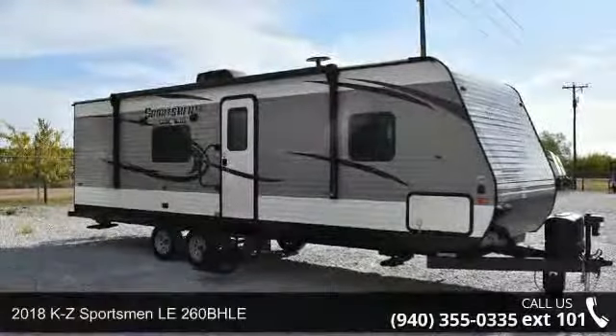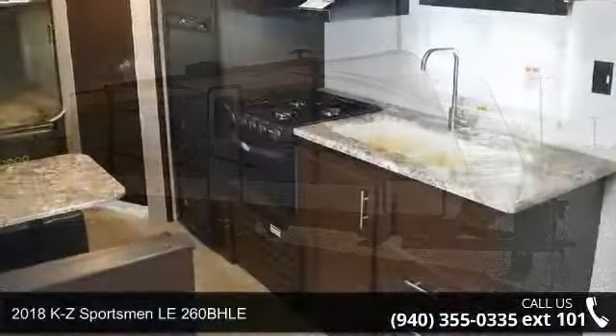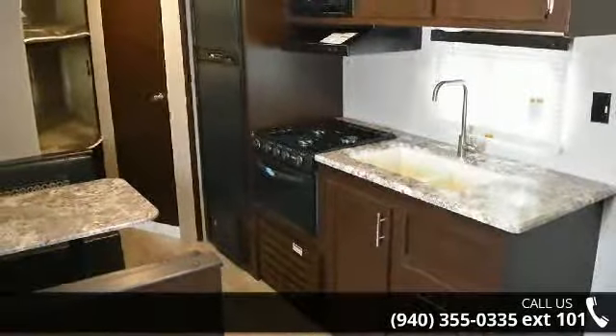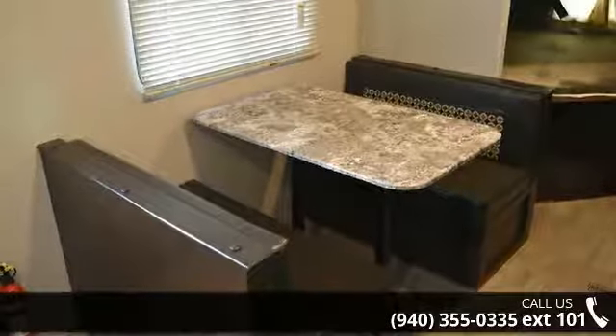Start planning your next trip in this 2018 KZ Sportsman. Whether you are planning on vacationing, adventuring, or just relaxing, this travel trailer does it all. This unit is perfect for those looking to maximize fuel efficiency but maintain all of the conveniences of a well-appointed, feature-packed RV.